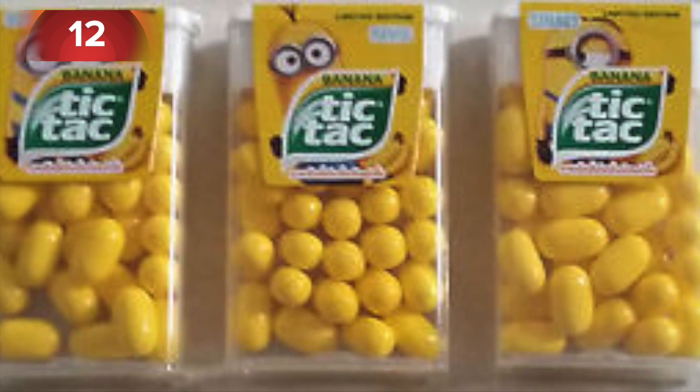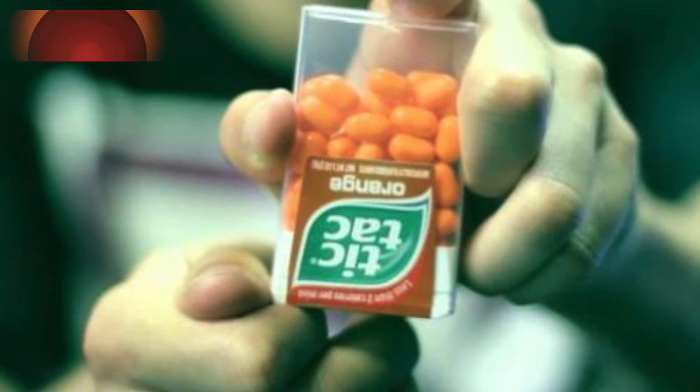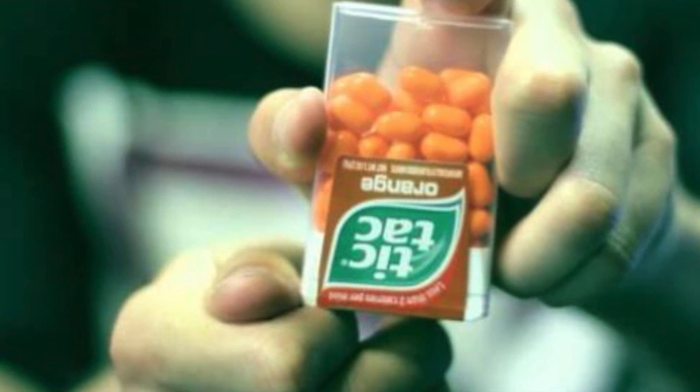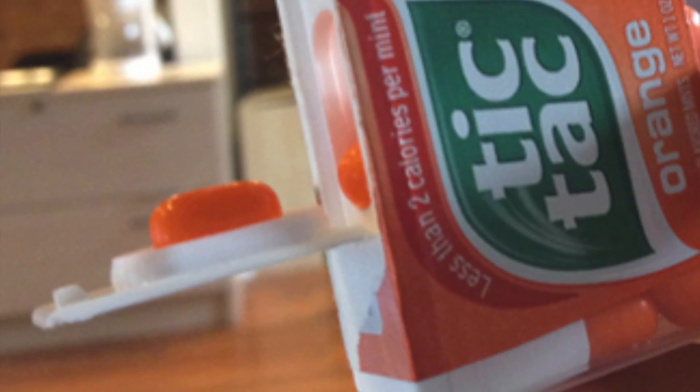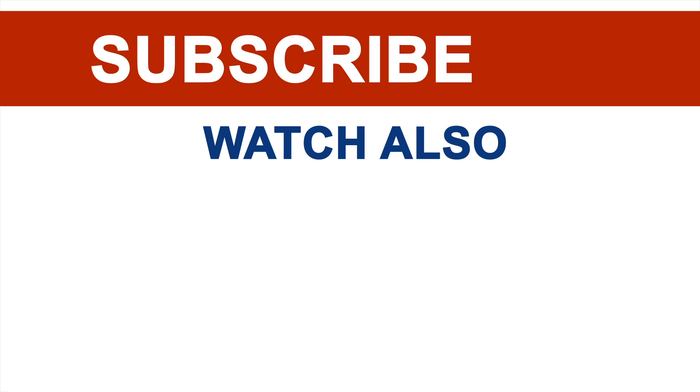Number twelve: usually when you get a Tic Tac out of the pack you pour several into your hand or mouth at once. However, there is a small cavity in the lid designed so you can take out exactly one candy at a time. Those are 12 common things you didn't know the purpose of. For more interesting videos with facts and life hacks, subscribe to the channel, give a thumbs up, and don't forget to leave a comment.